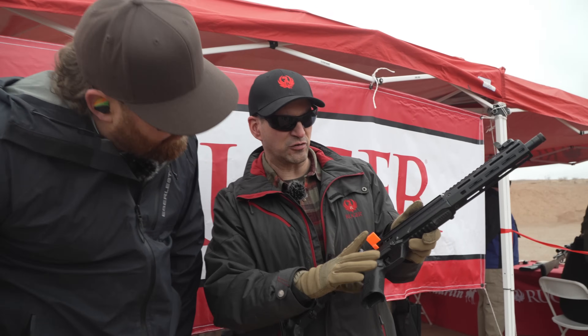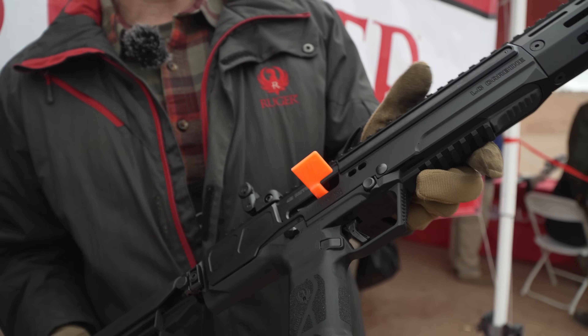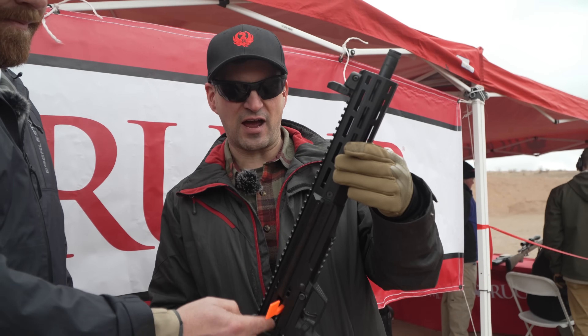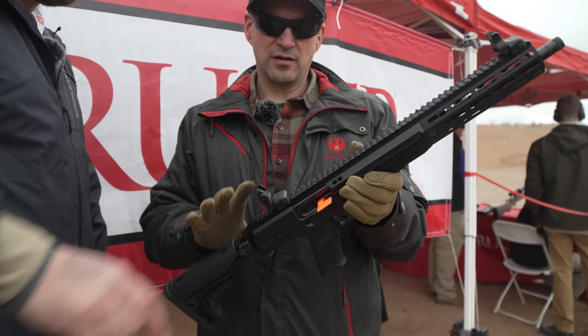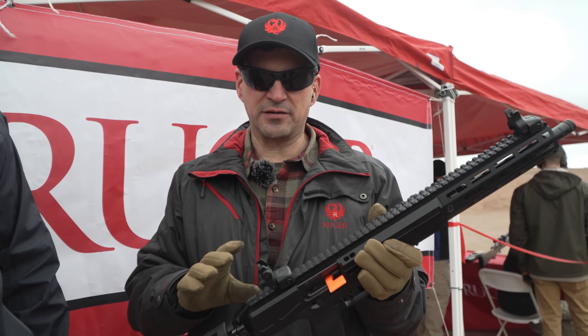That's a bolt release so you can operate with your index finger — an easy way to charge it. The charging handle flips left or right. M-lock on seven sides. Fully ambi safeties. Full-length Picatinny rail — it runs the whole length. It's got flip sights on there so you can put your optic and you've got a backup sight on it.